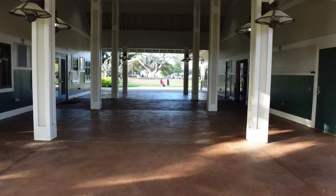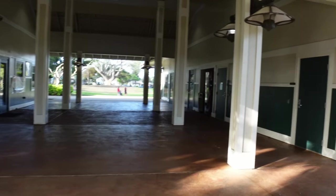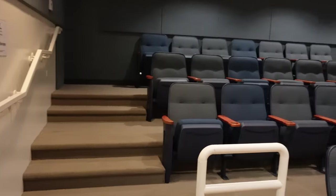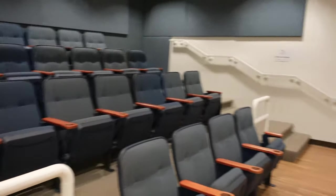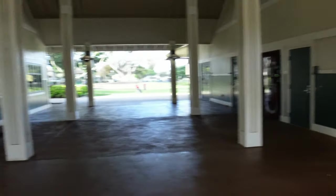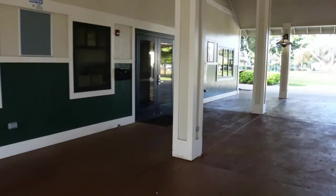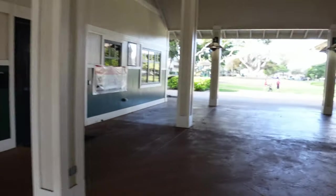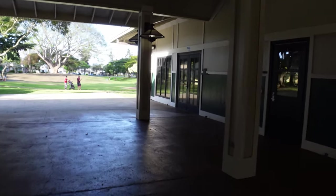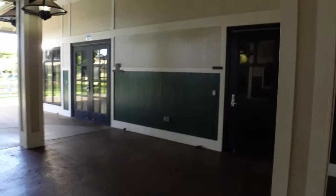This is the community center. To the right we have the theater. To the left is the main office, and then a little bit farther down here we have the party room, or the activity room as they call it.